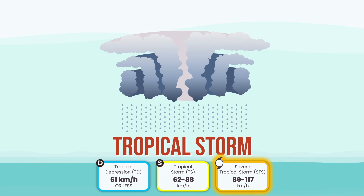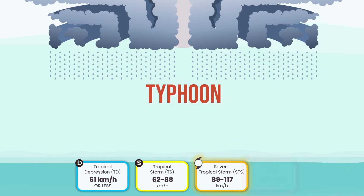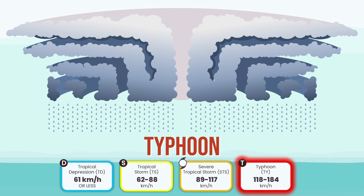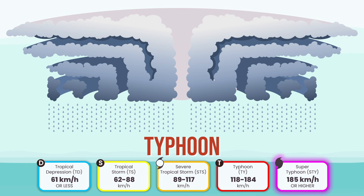And finally, it reaches its ultimate form: the typhoon. When winds exceed 118 kilometers an hour, the structure becomes symmetrical, the heat engine reaches full power, and the storm is fully alive, organized, and dangerous. Some don't stop there — they become super typhoons, with winds blasting past 185 kilometers an hour. These are the giants, the record breakers.